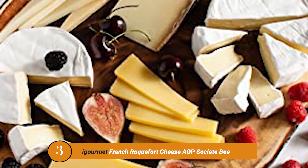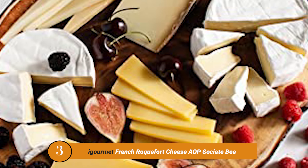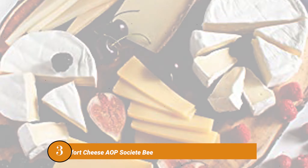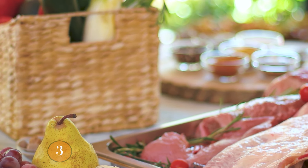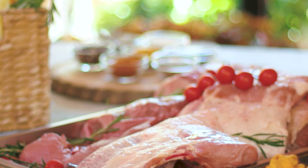Number Three Product: iGourmet French Roquefort Cheese. With Roquefort's fine, milky white body veined with emerald green, and its well-balanced flavor, this cheese has been appreciated for generations.